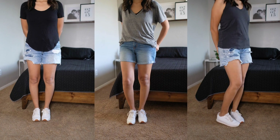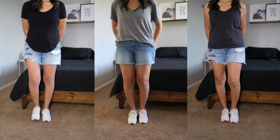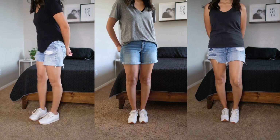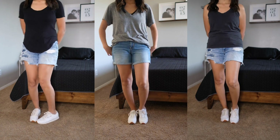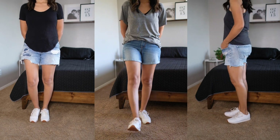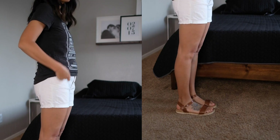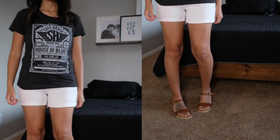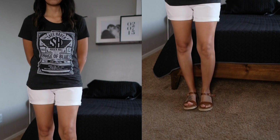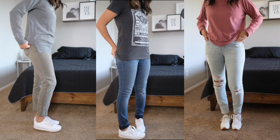Since I live in Arizona, shorts are very crucial to have — we wear them every single day because it is so hot here. You can pair shorts with t-shirts or dress tops, and if I'm going out for a night I'll normally wear my ankle strap sandals to complete the look.